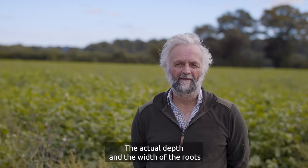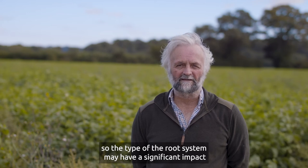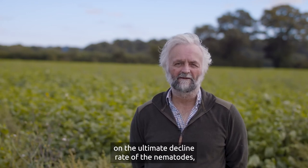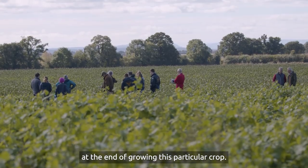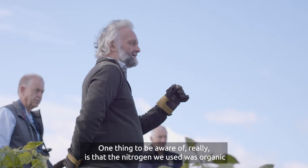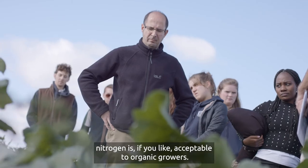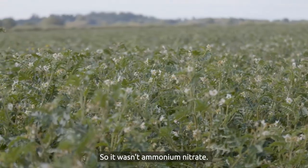The actual depth and width of the roots — the type of the root system — may have a significant impact on the ultimate decline rate of the nematodes at the end of growing this particular crop. One thing to be aware of is that the nitrogen we used was organic nitrogen, acceptable to organic growers, so it wasn't ammonium nitrate.